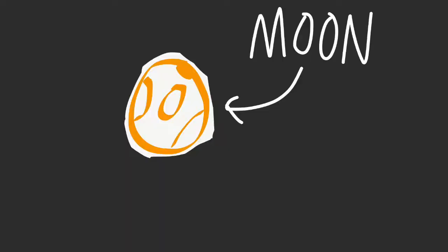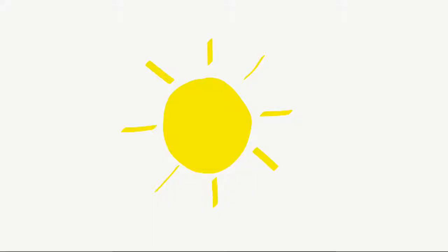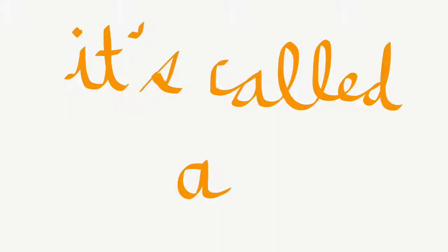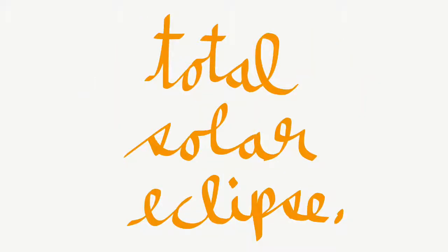A solar eclipse happens when the moon covers part or all of the sun in the sky. If it's only part of the sun that gets covered, it's called a partial solar eclipse. But if the entirety of the sun is covered, then it's called a total solar eclipse.